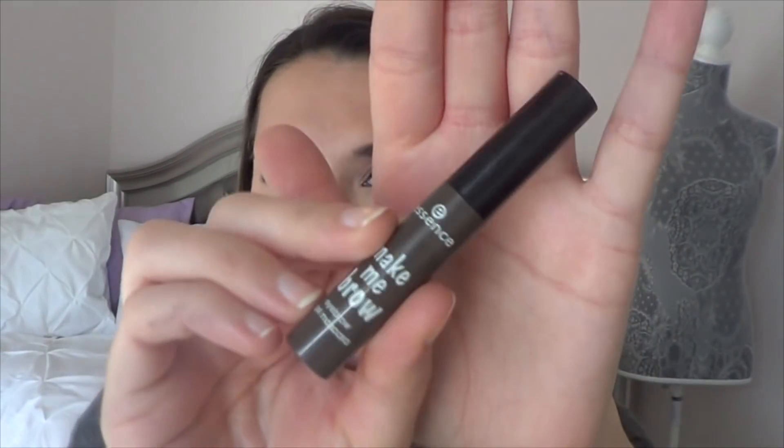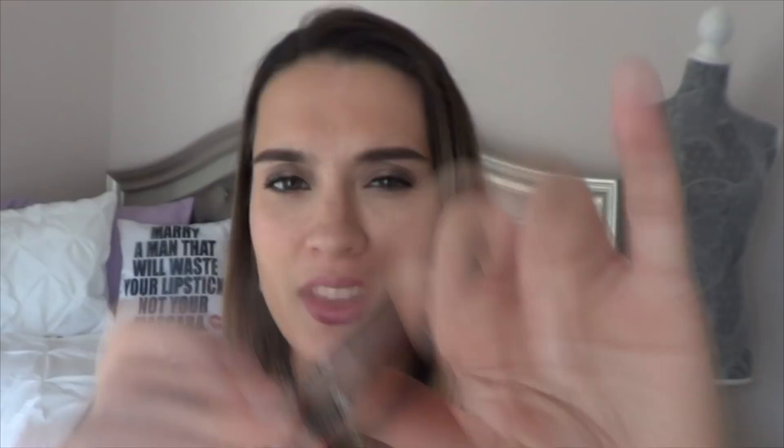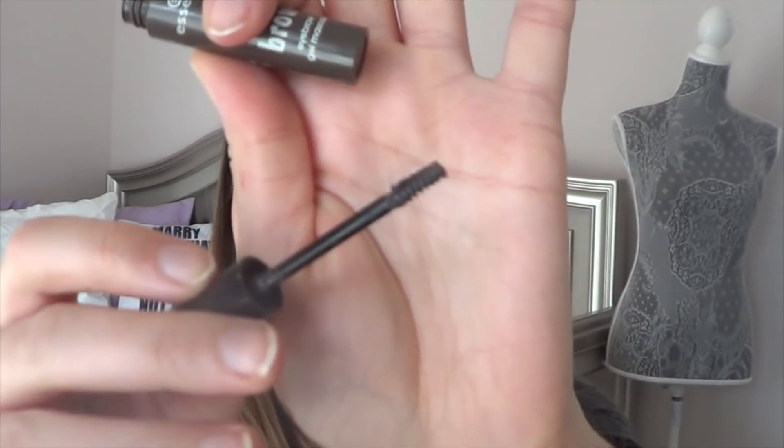Then for brows, I really loved the Essence Make Me Brow Eyebrow Gel this year. I have used up one of these already — this is my second one for the year. It has a little mascara spoolie brush. It's really easy to get into my hairs and it has a light tint to it. Really love this stuff. It's very easy for every day — you just kind of throw it on and go. No hassle, no mess.